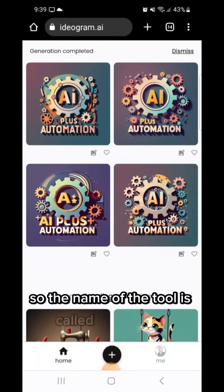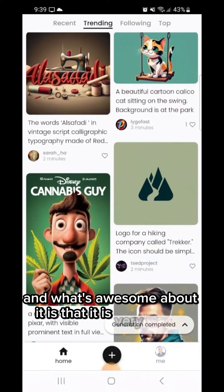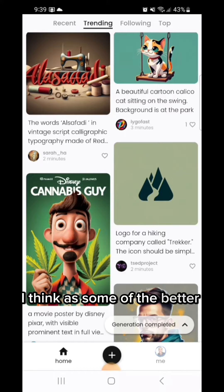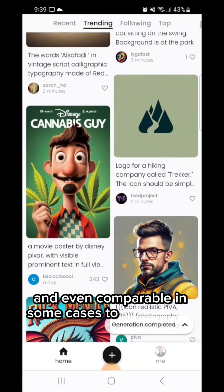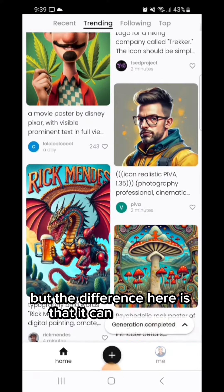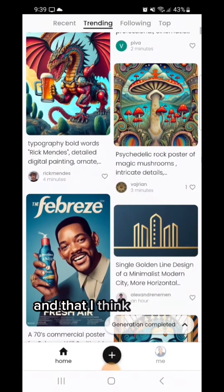The name of the tool is called ideogram.ai, and what's awesome about it is that it is very quality — every bit as quality as some of the better models in Stable Diffusion, and even comparable in some cases to MidJourney. But the difference here is that it can do words. It can spell things correctly, and I think that is a huge, huge difference.